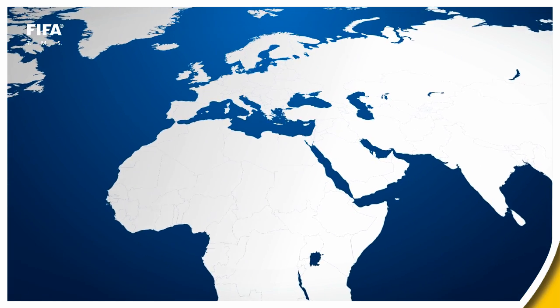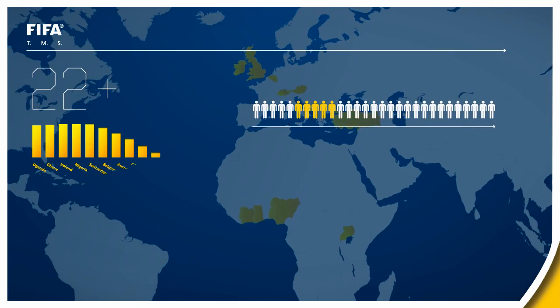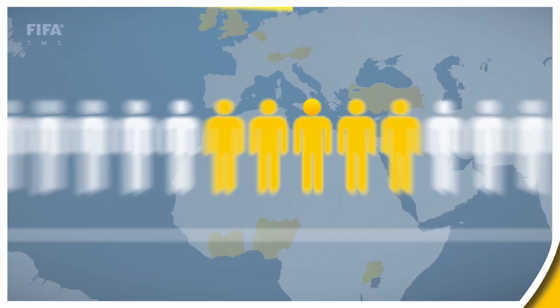Or did you know that players with nationality from Uganda, Switzerland or Ireland, with just over 22 years of age, are amongst the players transferred internationally at the lowest average age?